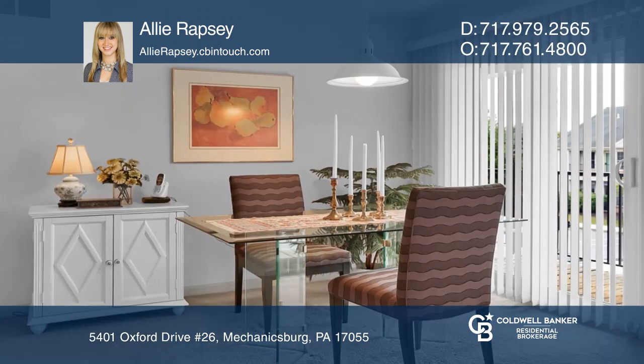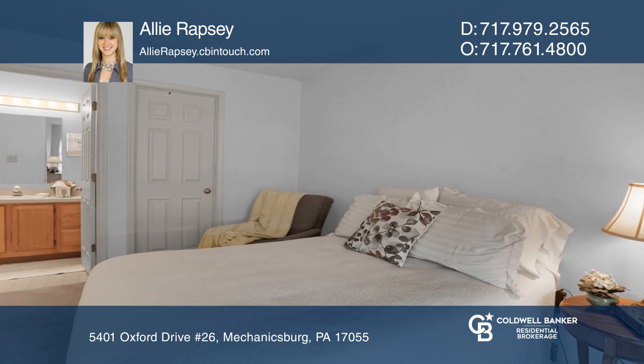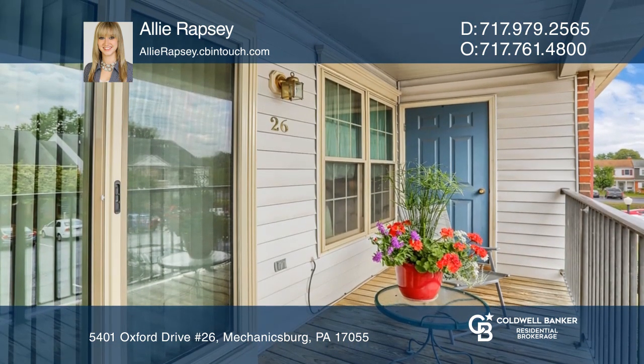Many recent updates include a newer dishwasher, clothes washer, replacement windows and sliding door, hot water heater, a large walk-in shower, and a newer HVAC system.